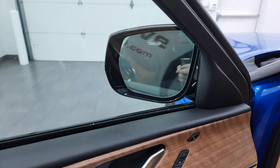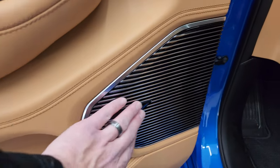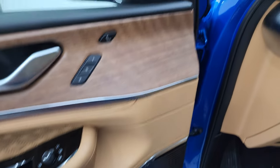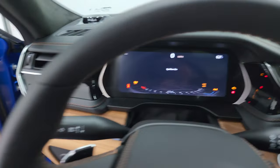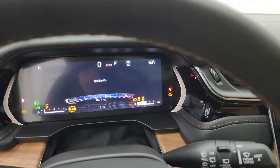These mirrors do power fold in — you've got to turn that knob down and then they go back out. And there's the McIntosh premium audio system. Let's hop inside, check out the instrument cluster, radio, and everything that this one has to offer in the interior.